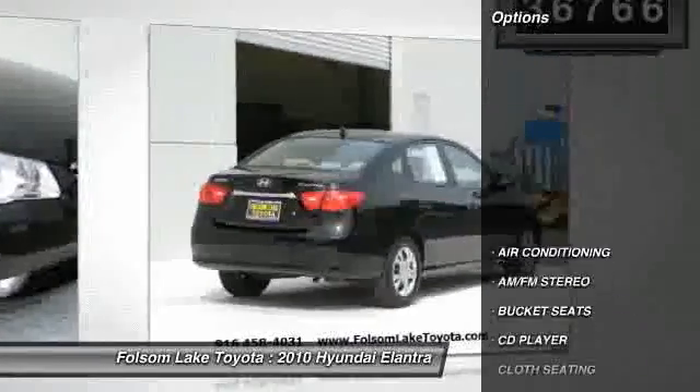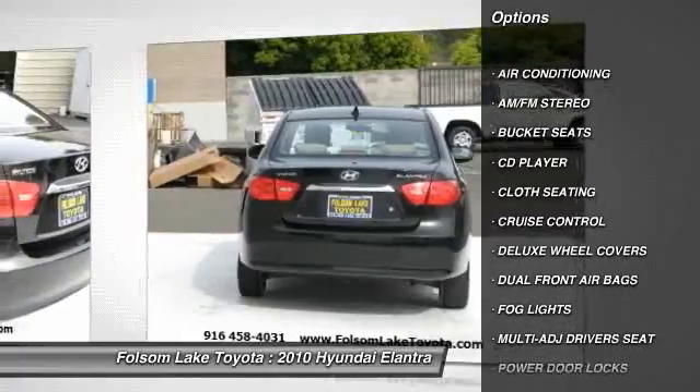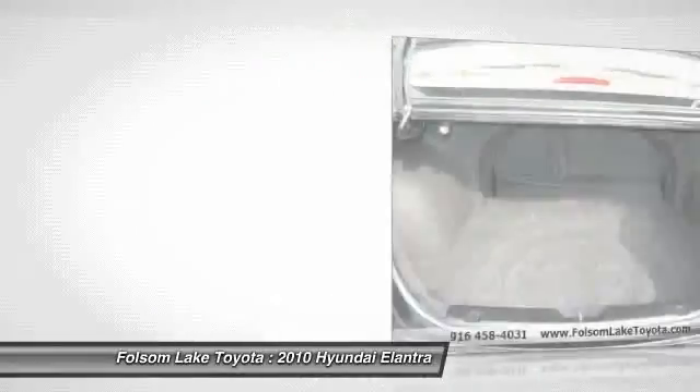Dual front airbags, air conditioning, cruise control, AM FM stereo radio, power windows, bucket seats, side airbag, CD player, fog lights, power door locks.